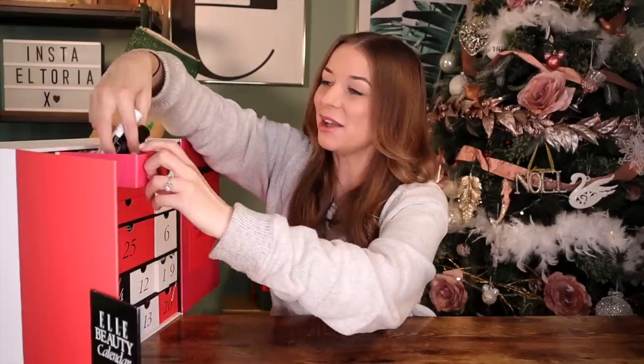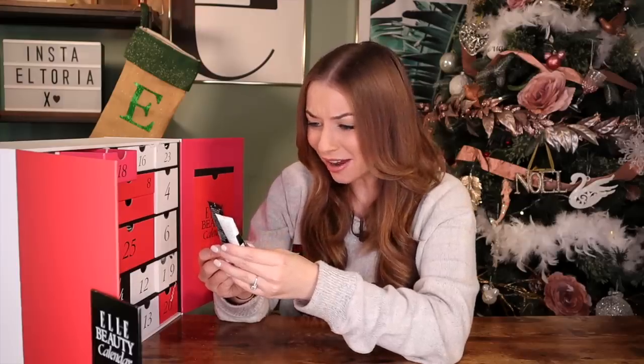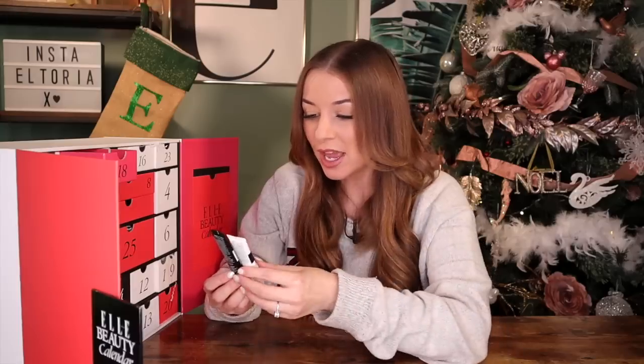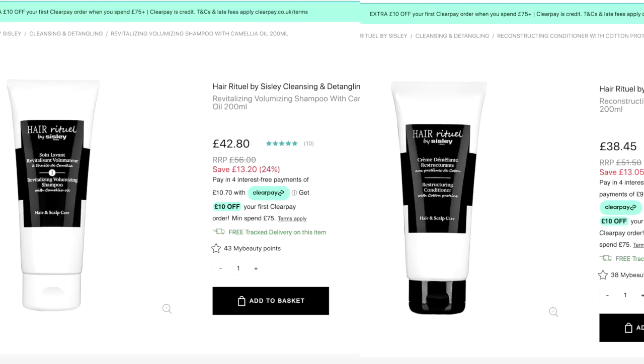Day number 18 — up next we have a double bubble, everyone. We've got Hair Ritual by Cicely — a really great brand. Here we've got a Revitalizing Volumizing Shampoo and also a Restructuring Nourishing Balm, so technically this is a shampoo and conditioner. I love that they've paired hair care together. The shampoo is great for revitalizing the hair and great for lift at the root. The balm you apply once a week to the dry ends of your hair to nourish them. What a fab door — I love a calendar that listens to feedback.